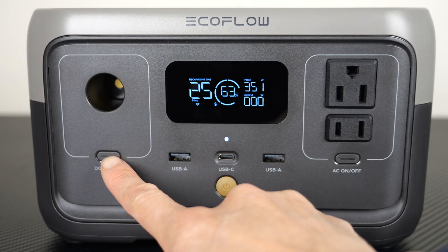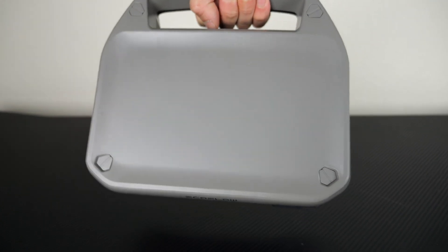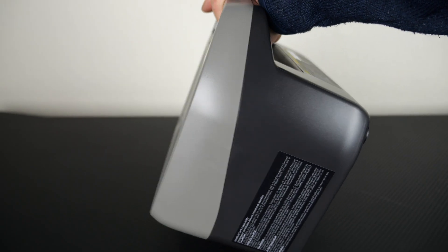How's it going everybody? This is B2Bush. Today I'm going to describe a way where you can get a portable power station like this and have it pay for itself. I'd like to thank EcoFlow for sending this portable power station called the River 2 so that I can make this video for you guys.